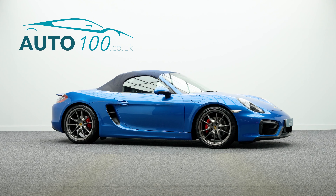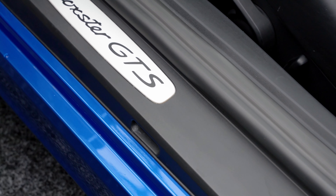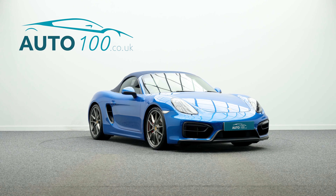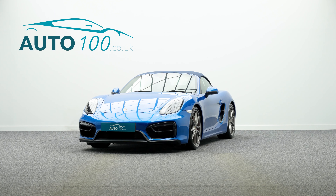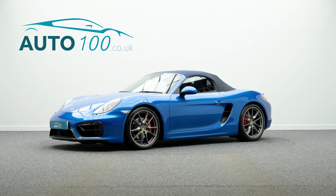Satellite navigation with Bluetooth connectivity, Sport Chrono package, Porsche active suspension management, heated seats, Alcantara steering wheel and gear selector, cruise control, electrically folding exterior mirrors, switchable sports exhaust in black, and so much more.